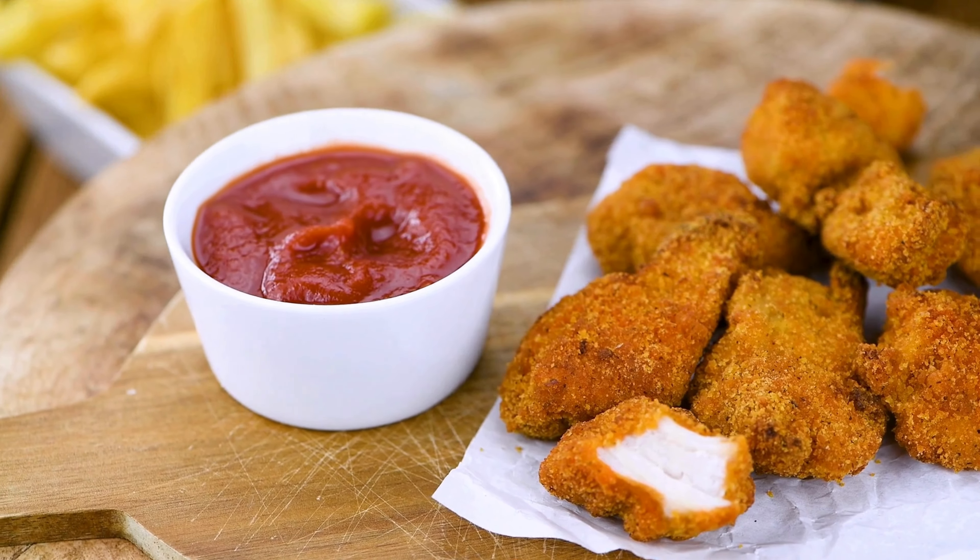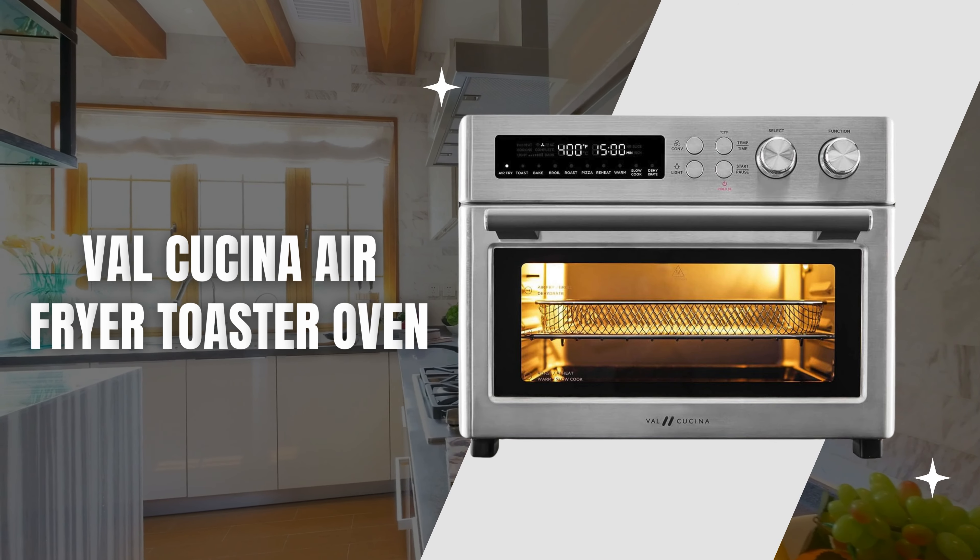Welcome to our channel. Today, we're excited to introduce you to a kitchen game changer, the Val Cucina Air Fryer Toaster Oven.